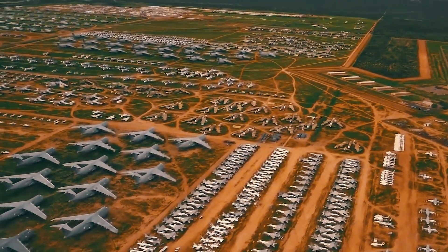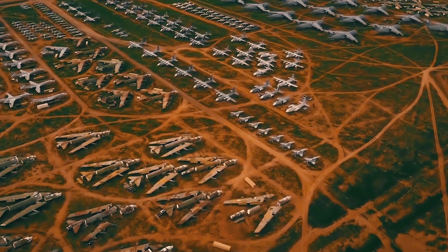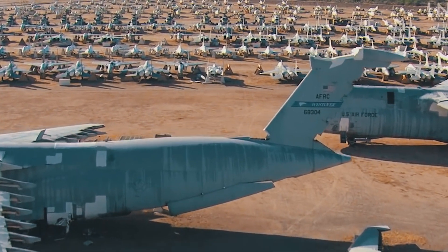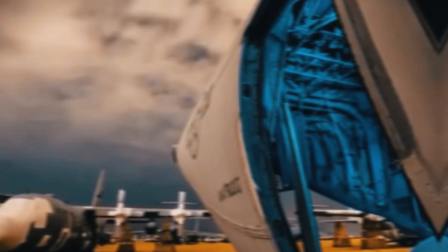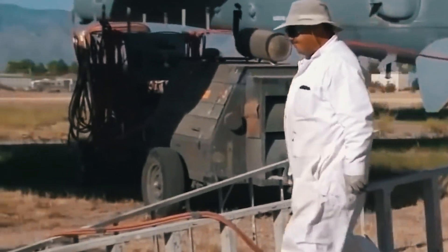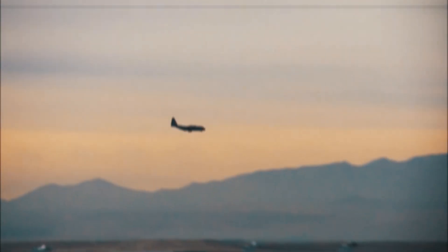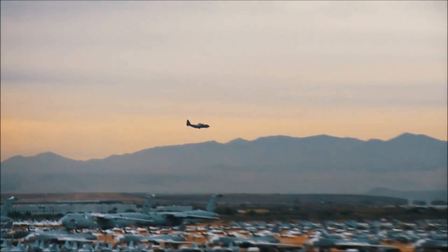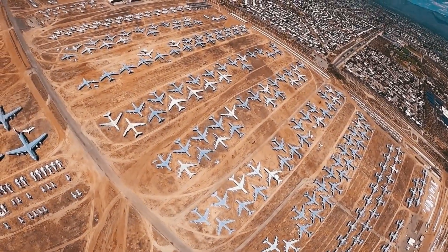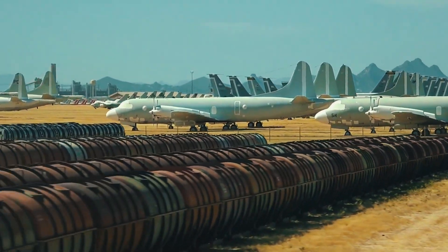The spare parts come from the world's largest aircraft storage and preservation facility inside Davis-Monthan Air Force Base in Arizona. Located in the Tucson suburbs, the base is home to the 309th Aerospace Maintenance and Regeneration Group — a place often called 'the Boneyard' — housing over 4,400 retired or stored aircraft from all military branches. Thanks to the very low humidity in Arizona, the planes can sit outdoors or inside hangars for years with little to no deterioration.